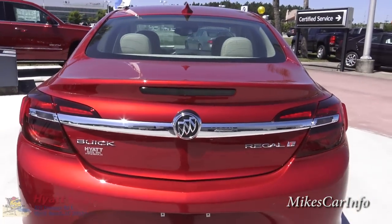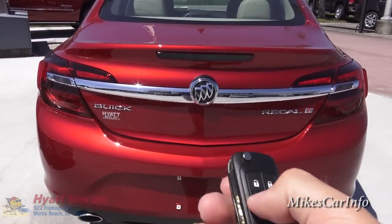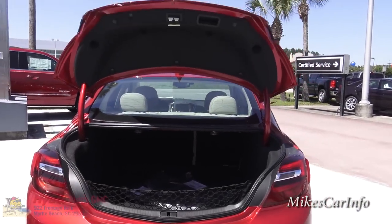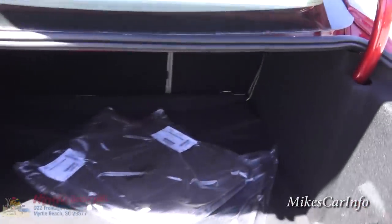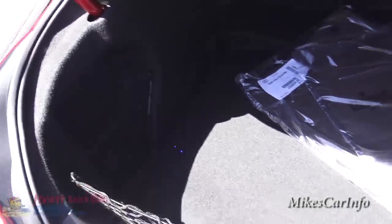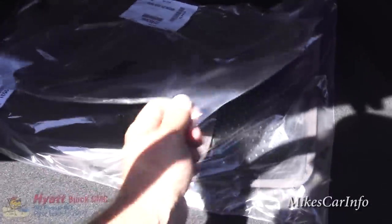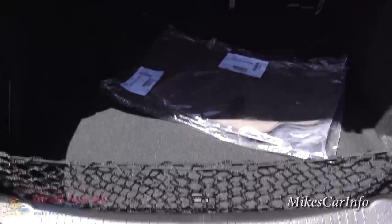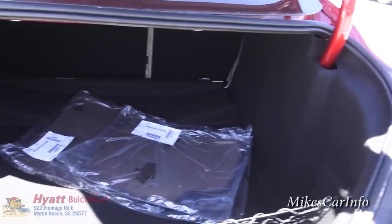I'm going to use the key to open up the trunk — push and hold it and you'll notice it goes all the way up. That way you can walk right up to it and access the trunk without fumbling or lifting it up, especially if your hands are full. There's a cargo net here, brown floor mats, and under there is your spare tire. You've got plenty of room in the trunk, especially with the seats folding down.